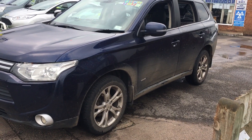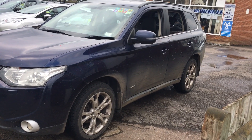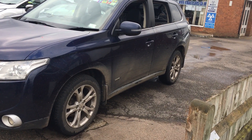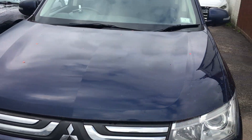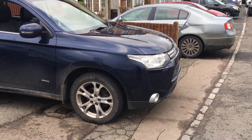The car is a 2013 on the 63 plate and it's an Outlander 2.2 D.I.D., GX4 four-wheel drive. The vehicle has covered 144,000 miles just under and it's had two owners from new. It is a manual diesel.